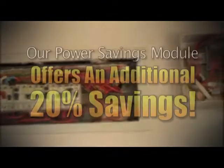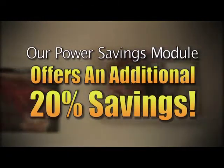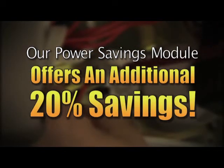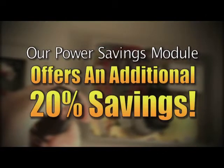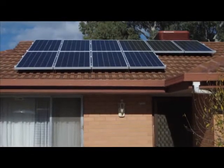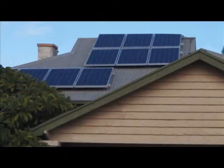Based upon controlled tests, our power savings module offers a further 20% additional savings. These additional savings are over and above what you would expect from investing in a standard system only equipped with energy-efficient solar panels.